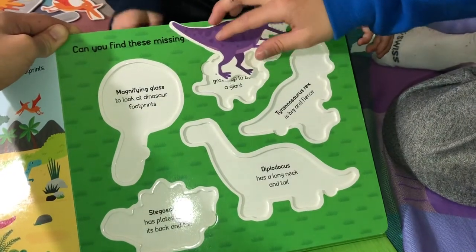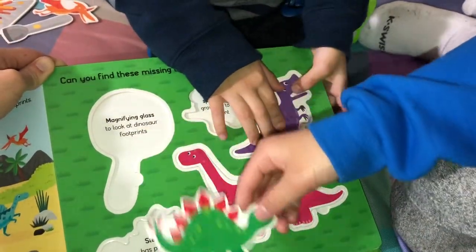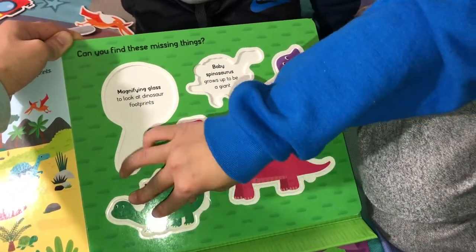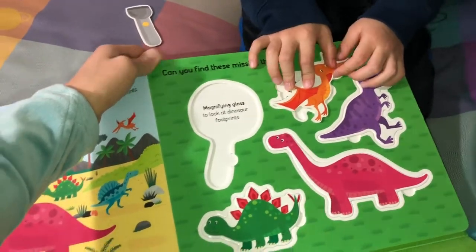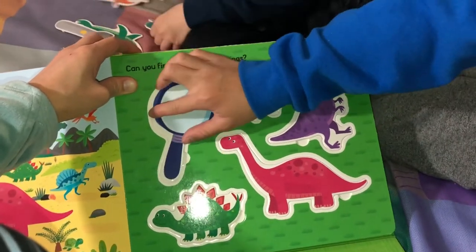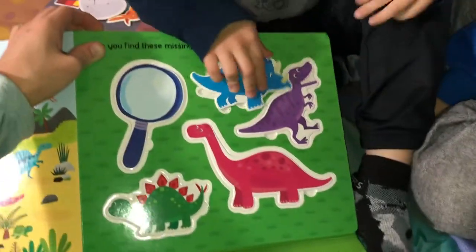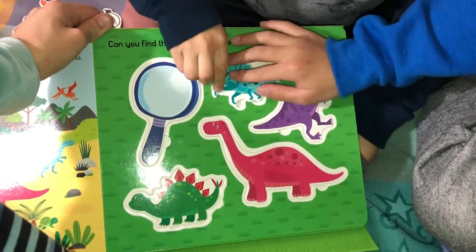Isaac found the Tyrannosaurus Rex. Tyrannosaurus Rex is big and fierce because he's the king of dinosaurs. His color is purple. I found Stegosaurus - it has plates down its back and tail. Here is his plate. It's kind of his armor for him to survive. Pterodactyl - does he go there? I think the next one is the magnifying glass - here's a magnifying glass to look at dinosaur footprints. Where's the last dinosaur? Spinosaurus. Baby Spinosaurus. That's not a Spinosaurus, that's a Plesiosaur. Here's a baby Spinosaurus - grows up to be a giant.